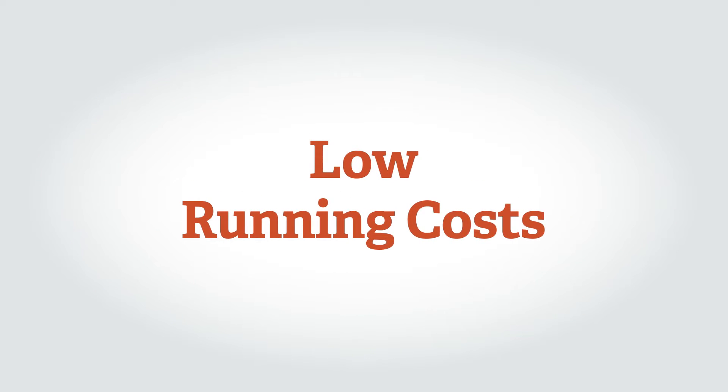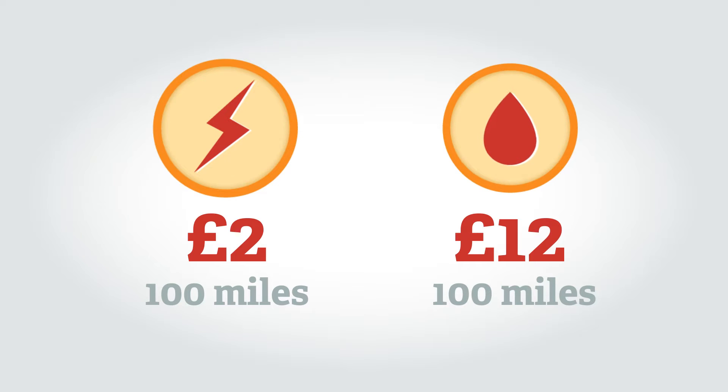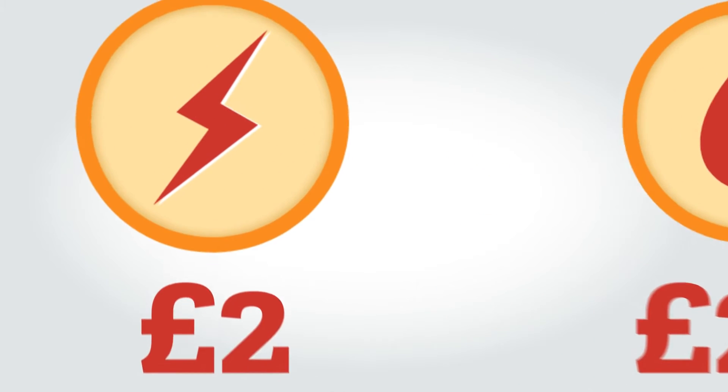Electric cars are very cheap to run. They cost £2 to £3 to fully charge, which gives a typical range of 100 miles. A petrol or diesel car costs £12 to £18 to drive 100 miles — in other words, six times the cost of an electric car.